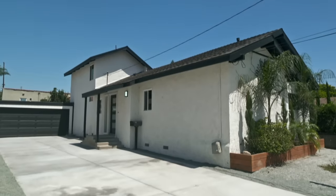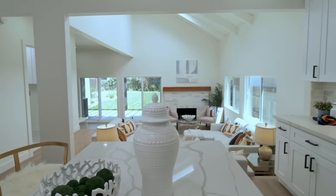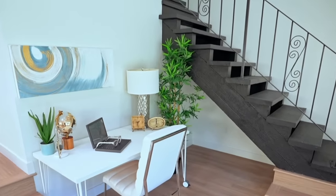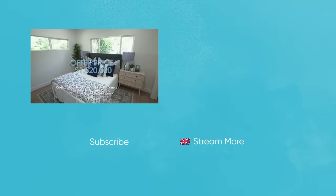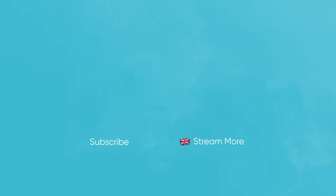Miguel and Drew took longer than I've ever seen a flip take, but in the end they transformed the house. The market started to drop and so did their offers, but they're finally in escrow at $1,520,000, which means they'll be splitting a net profit of $187,000.